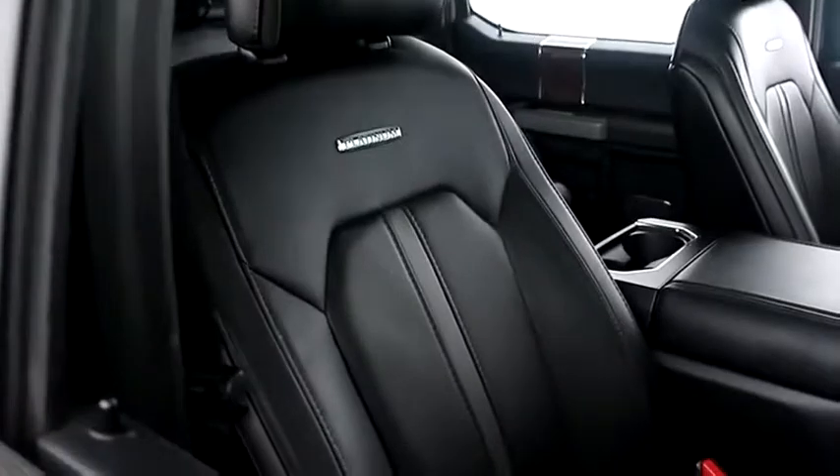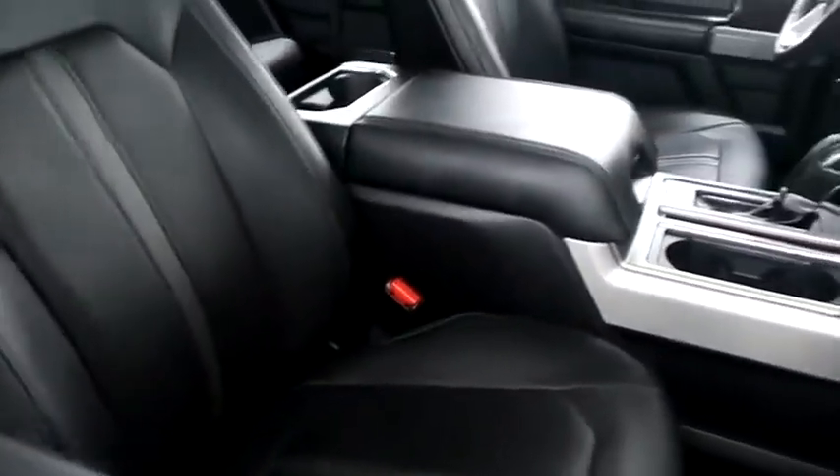Inside, leather interior. The seats are very clean all the way throughout.